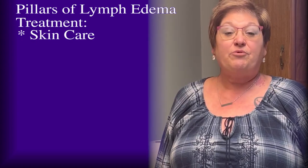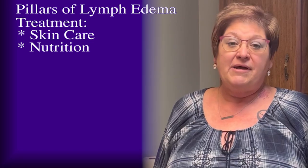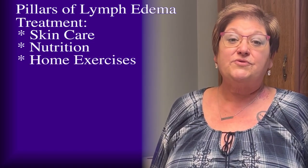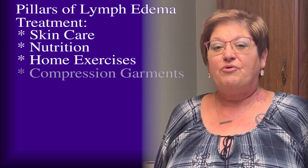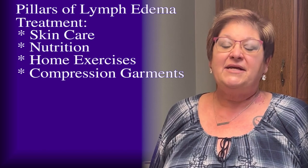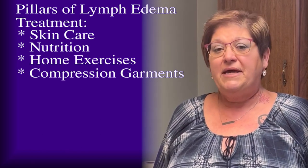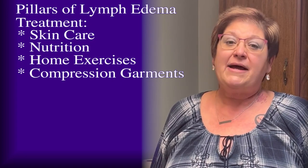We can talk to you about proper nutrition and how this affects your condition, as well as customized home exercise programs for the muscles that are affected. We also prescribe custom compression garments to help maintain your extremity to a normal size, and in some cases we recommend what's called a vasopneumatic pump.